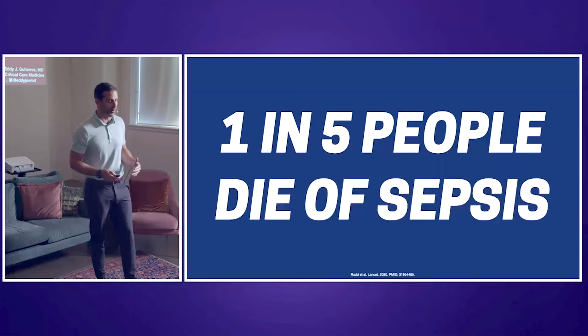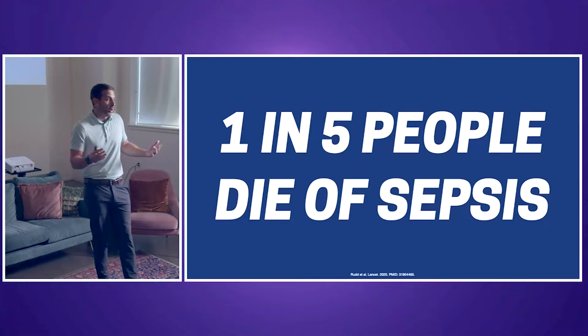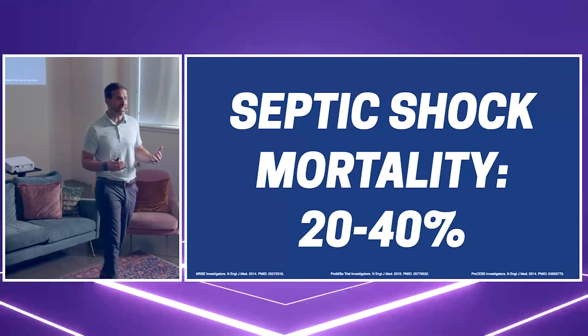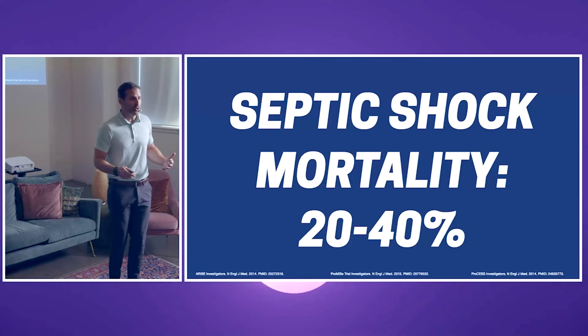One in five people in the world die of sepsis. There's going to be a day where we'll invent some sort of monoclonal antibody, but it won't be accessible to people around the world who don't have the resources we have. Even in the United States, 350,000 Americans die every year of sepsis. We need to do better and think outside the box, because even on the best studies — like the PROMIS, PROCESS, or RISE trials — mortality was still between 20% to 40%.